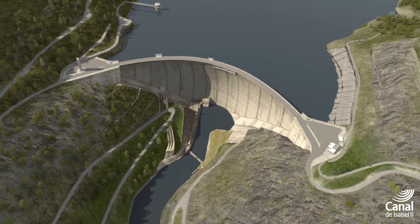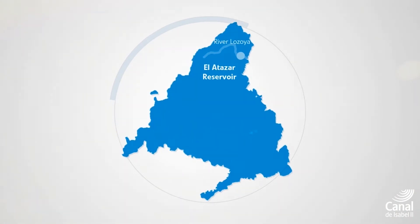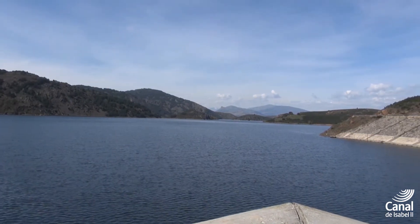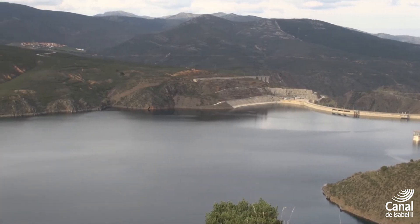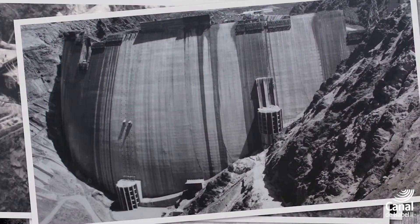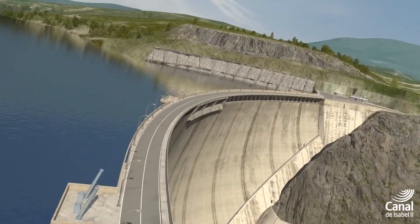El Atazar Reservoir has the largest capacity in the Madrid region and is located at the tail of a set of reservoirs that regulate the flow of the River Lothoya. It has a storage capacity of 425 cubic hectometers, which is equal to 46 percent of the total supply system for the autonomous region of Madrid. Constructed between 1966 and 1972, its dam is the highest in the region and its purpose is the long-term regulation of the River Lothoya Basin for water supply.